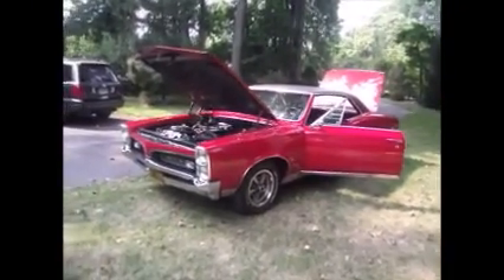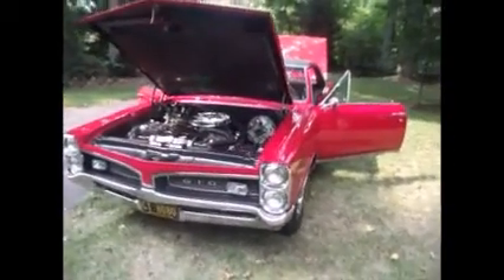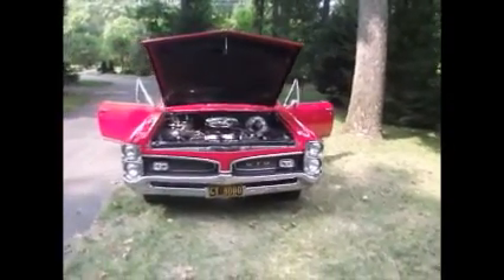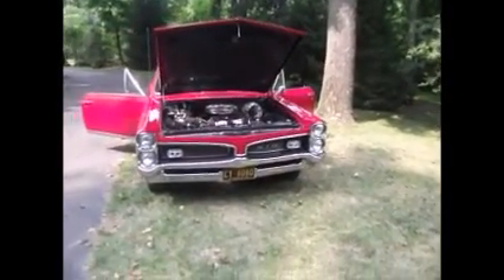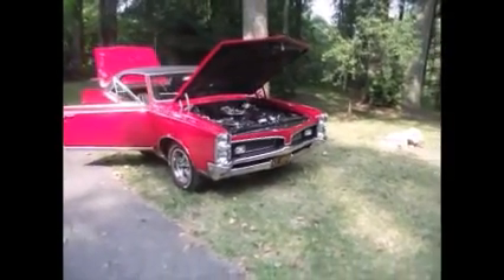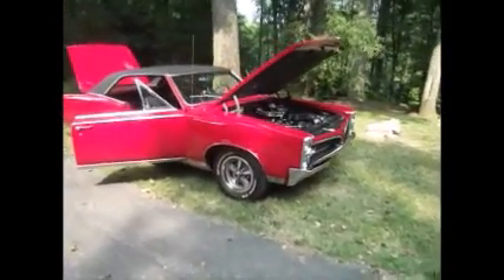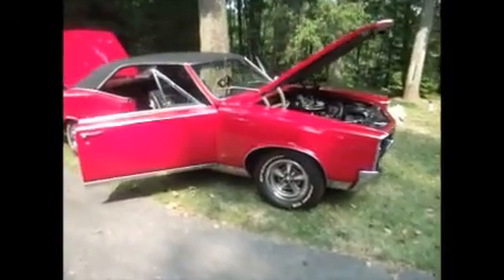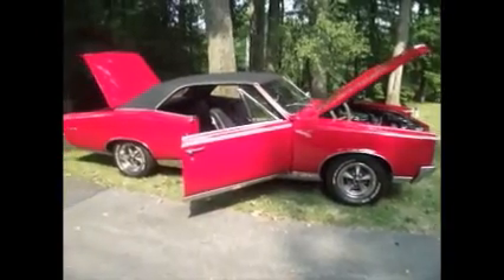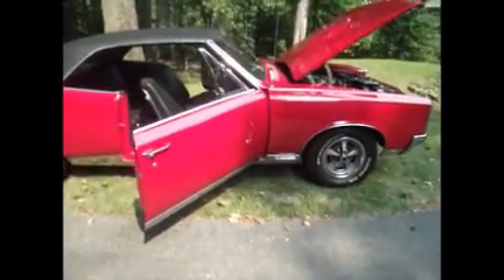Today we're going to take a look at this absolutely beautiful red real 67 4-speed GTO hardtop. The camera tends to make the red — which is pure red — look pinkish or purplish, but it's red-red. A really nice car. This is a private sale. I sold this car to Gary about four or five years ago. He's kept it in his collection, and it's time to find a new home, so I told him I'd help him do that.